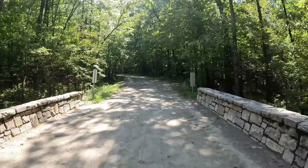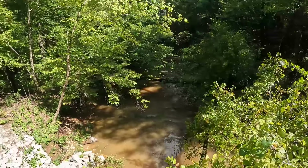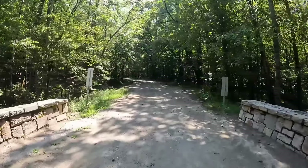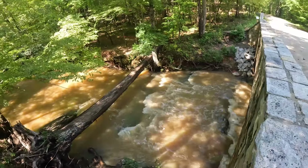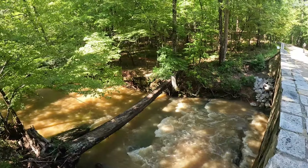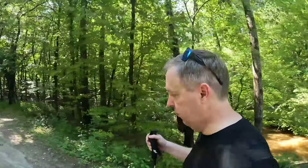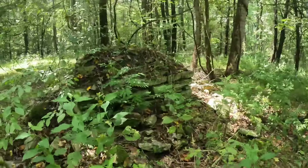Sycamore Creek runs through the park — it's up because of recent rains. These trails are nice and wide. Right over there used to be an old bridge that got washed out back in the day — that's an old wooden bridge frame back there. Homestead ruins again.